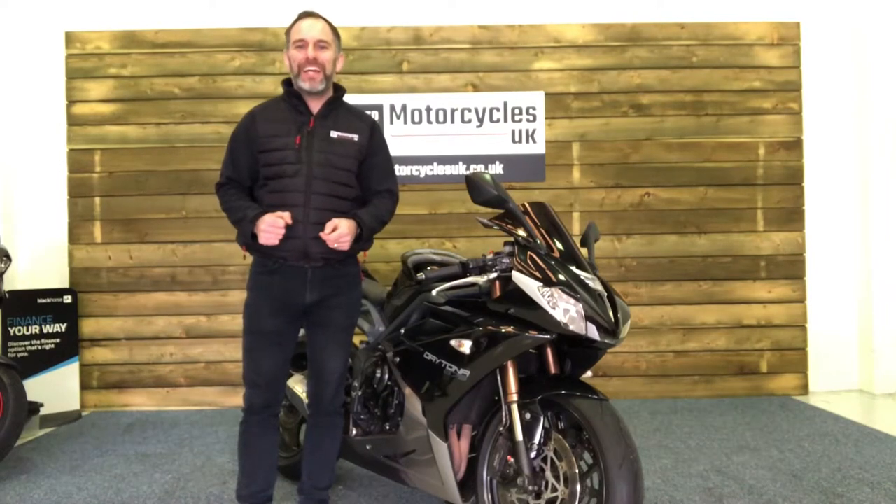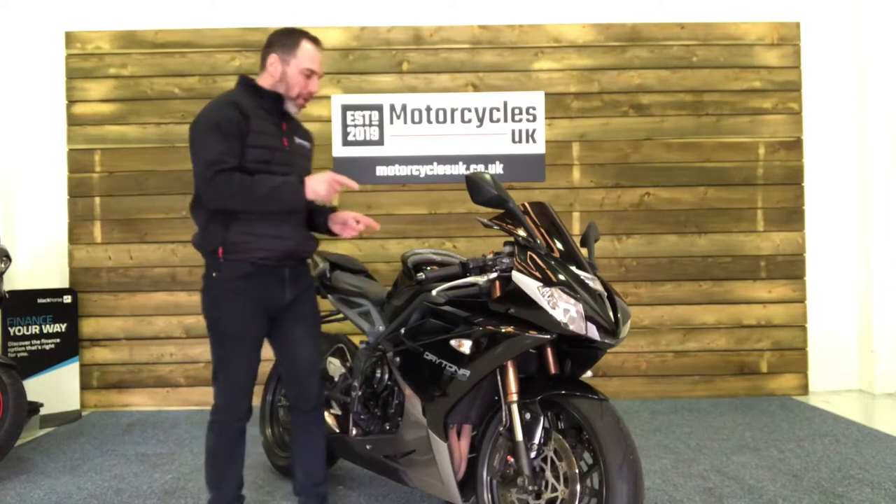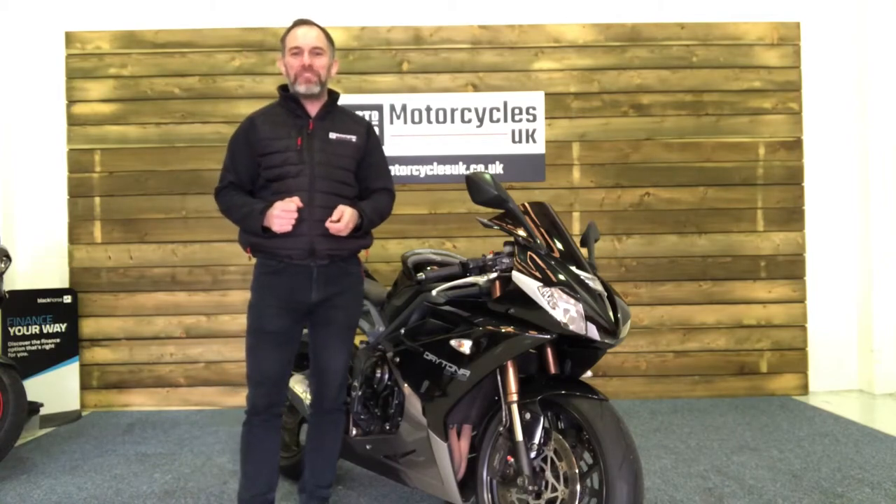Hi and welcome to Motorcycles UK. Today I'm going to show you a short video on this stunning Triumph Daytona 675 ABS.